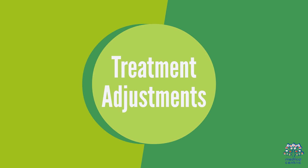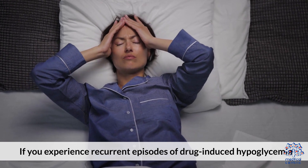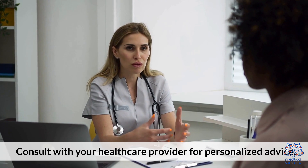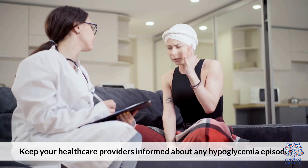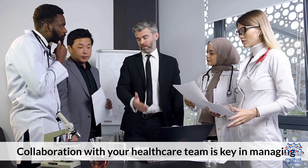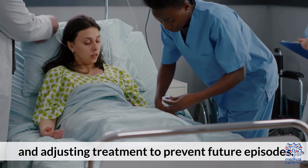Treatment adjustments: If you experience recurrent episodes of drug-induced hypoglycemia, consult with your healthcare provider for personalized advice. Keep your healthcare providers informed about any hypoglycemia episodes. Collaboration with your healthcare team is key in managing and adjusting treatment to prevent future episodes.